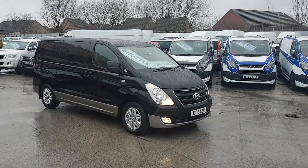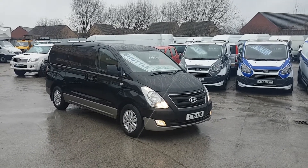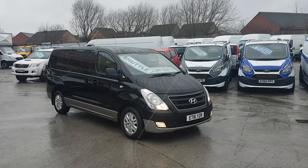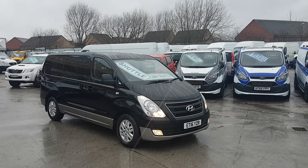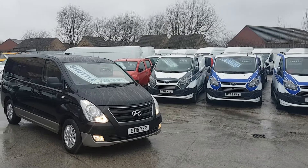Welcome to JNS Commercial Van Sales Limited. This one is the MPV minibus eight-seater — it's the Hyundai i800 SE model, long wheelbase shuttle passenger minibus, the new facelift model 2016.